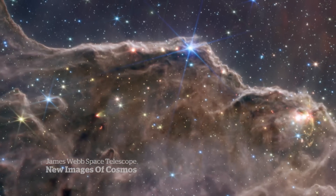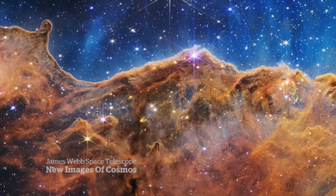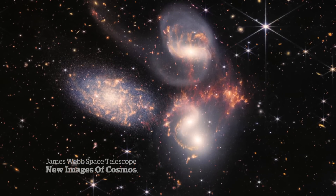This is how we saw the Carina Nebula before — now James Webb reveals a textured landscape with hundreds of new stars. And these five galaxies, known as Stefan's Quintet, suddenly come into sharp focus with Webb's technology. This group of galaxies has a lot going on.